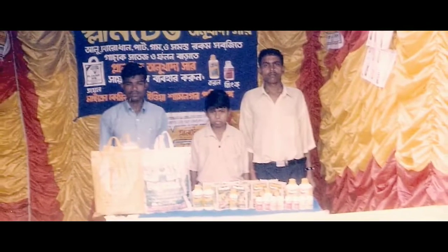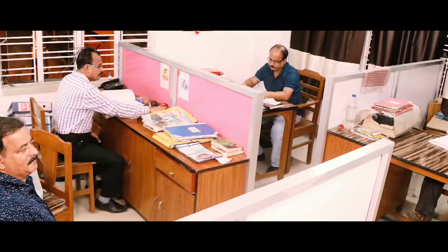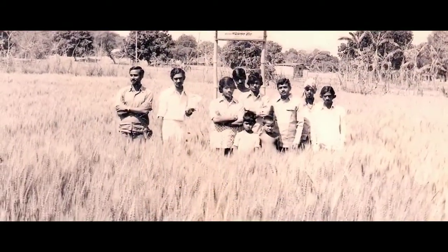Today, Planted is a dominant brand trusted by a large and growing population of farmers. The concept of micronutrients has spread widely and our range of products has grown with demand. In the process, Planted has become one of the trusted friends of the farmer.